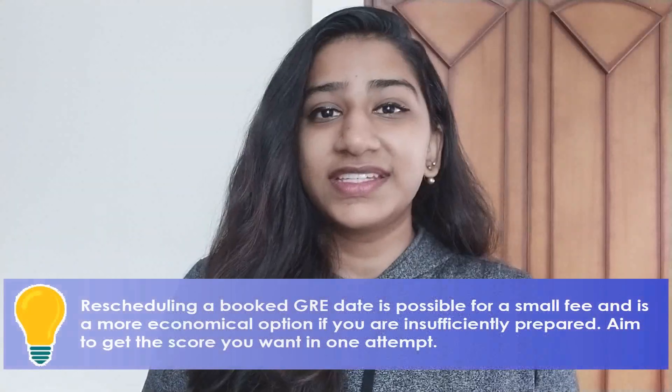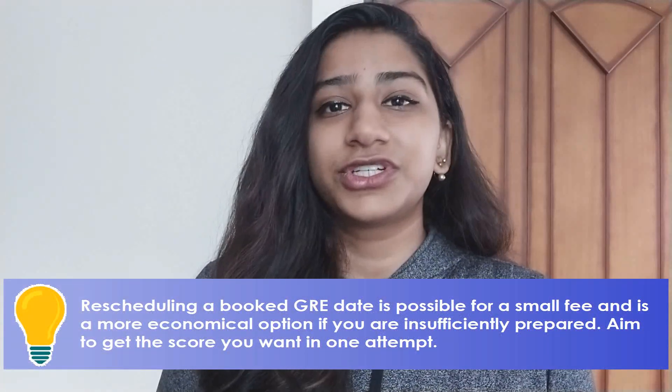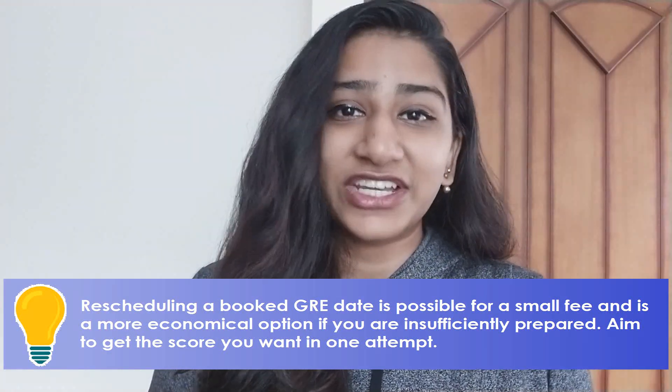First, let's just get a few basic things out of the way. Giving the GRE costs $205 and you can take the GRE up to 5 times in a 12-month period with a gap of 21 days. The GRE is really all about practice — about how you practice and about how much you practice. It becomes really important to have sufficient time to prepare. There is absolutely no point in giving the GRE in a rush. If you're not sufficiently prepared, it simply ends up being a waste of a really substantial amount of money.